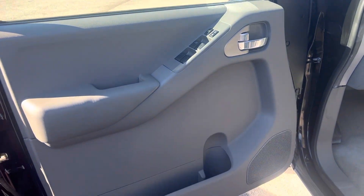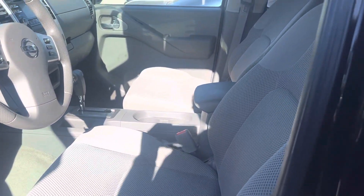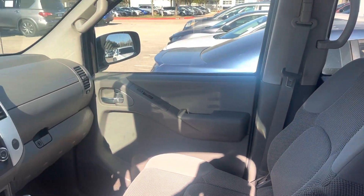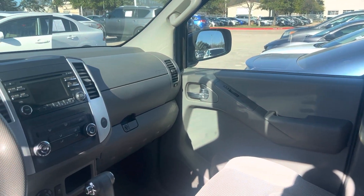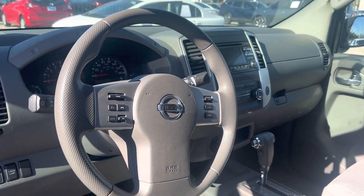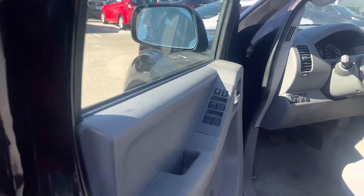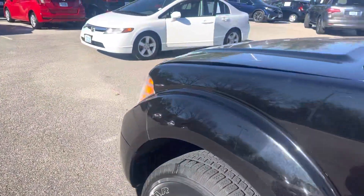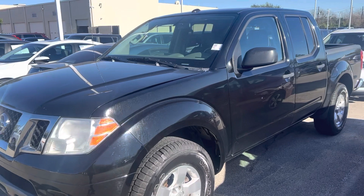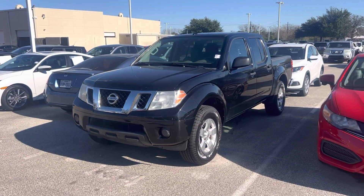Got your power doors, power windows. It does have your Bluetooth as well. Come on down, see Thomas at Howdy Honda.